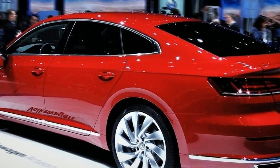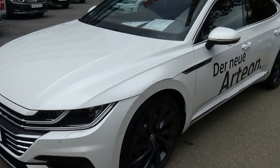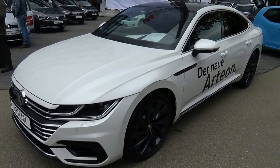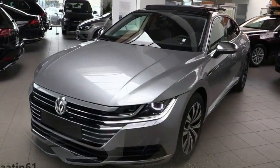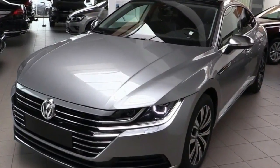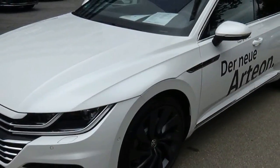And so we now have the Arteon, the CC's successor, which will be offered in the U.S. market as a 2018 model. Designed by Tobias Solman under the tutelage of Klaus Biskhoff, it is an elegant interpretation of the standard four-door sedan, although VW is touting it as a grand tourer.